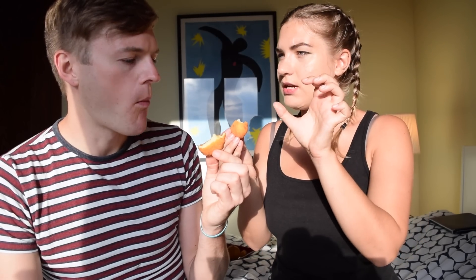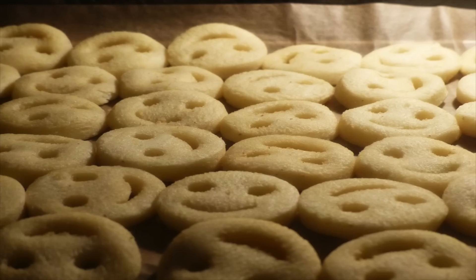Next up we have bocconcini patata e mozzarella — similar to the olives but this time inside is mozzarella and potato. It's the best of both worlds. Really good, but not as good as the olives. It's kind of similar to those smiley face potato snacks we have in the UK — these are better, but only because of the cheese. They're like croquettes, actually.